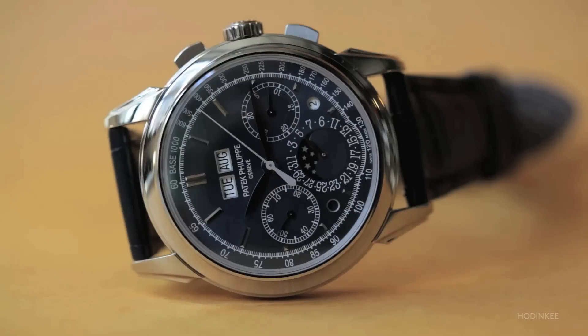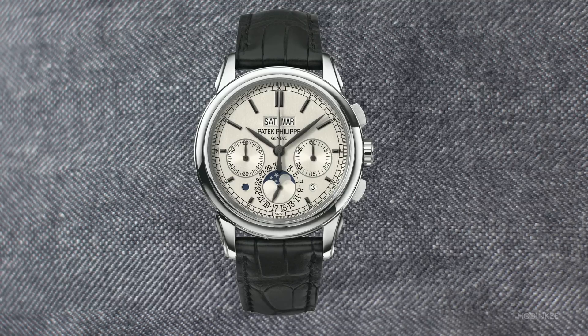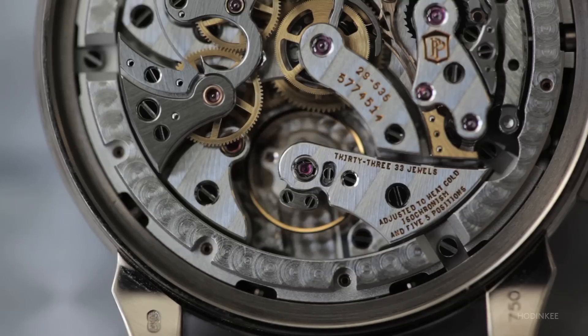This is a difference from the prior version of the dial on the 5270 G001, where the markers and hands were black gold. The finishing is exquisite — looking at the anglage, the chamfers, and all the holes into which the screws were fitted, it is the highest grade finishing that I think Patek makes.